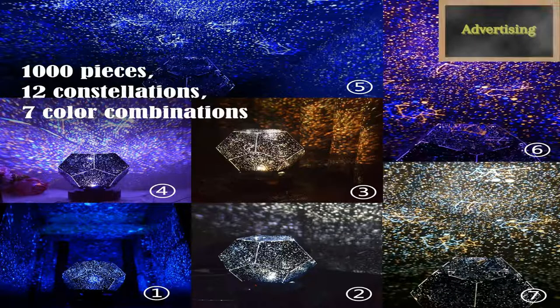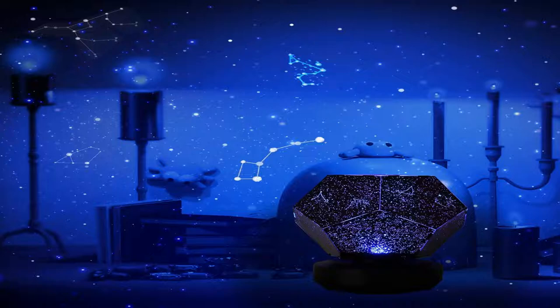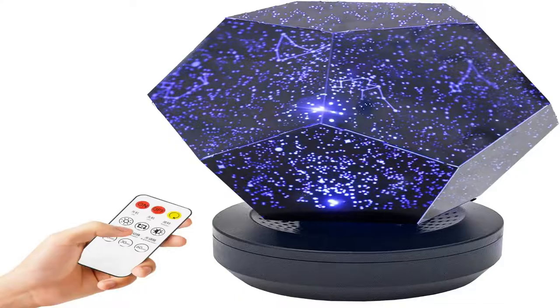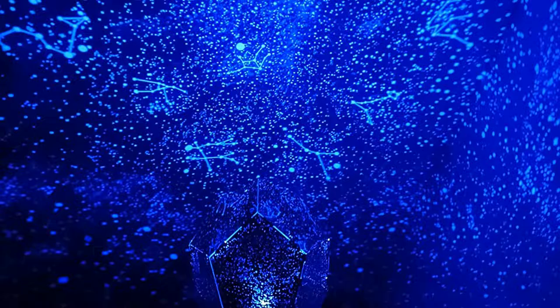Seven light colors and brightness adjustment — our bedroom decor has seven light colors you can switch between. Three of these colors — yellow, white, and blue — are the basic light colors. The light projects various star shapes in different directions through the foldable HD plastic shade. You can improve the star projection effect by adjusting the distance from the wall. It also has four levels of brightness adjustment: 25%, 50%, 75%, and 100%.